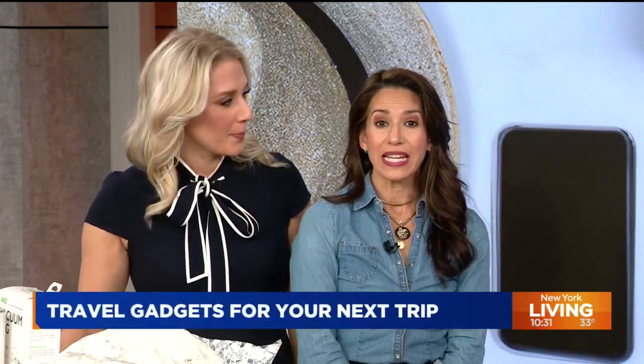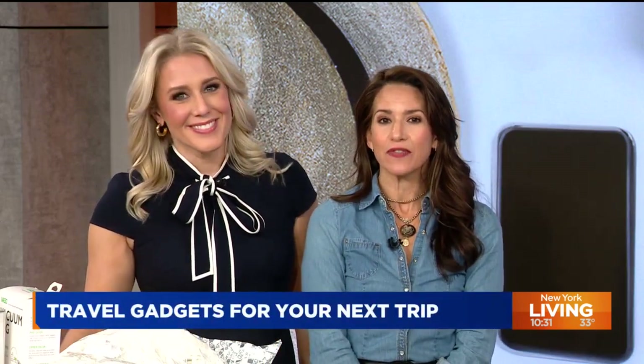Travel season is here and our next guest is sharing travel-themed gadgets that will come in handy on your next trip. Joining us this morning is tech and gadget reporter Steve Greenberg. He also hosts his own gadget game show on YouTube called 'What the Heck Is That?'